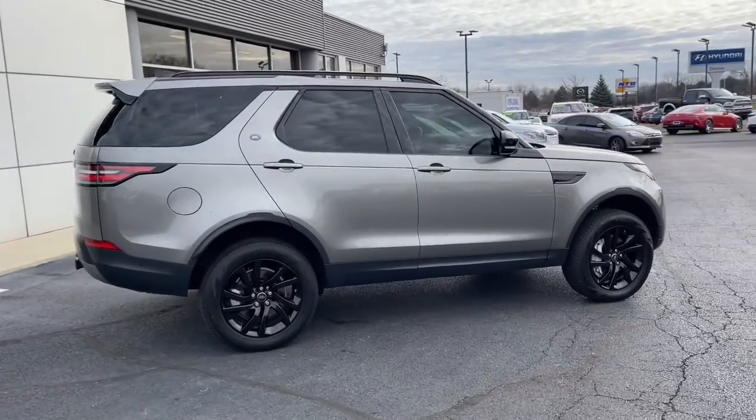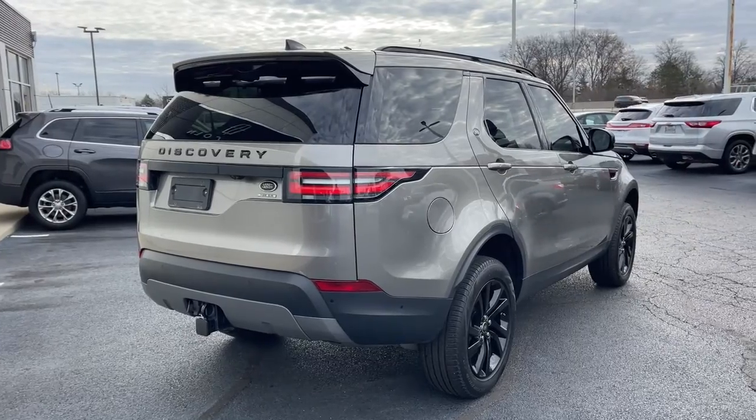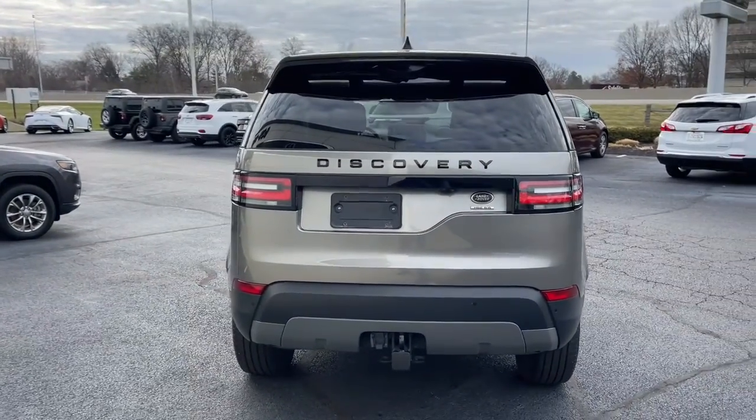Engineered to go anywhere in upper-crust luxury, this large SUV keeps you connected, secure, and more than comfortable so that you can make the most of whatever the journey has in store.